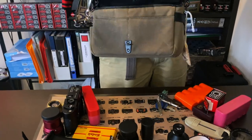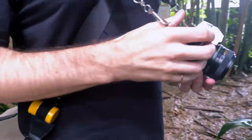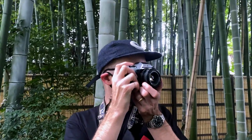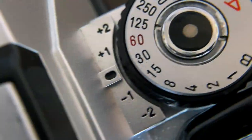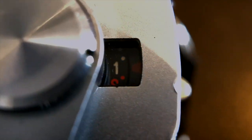Despite being a cheap consumer camera, it has remained working for years and years. When I got it back I had it serviced as the meter had stopped working. We were not able to save the meter, but the camera is still working well. This camera is a direct connection to my father for me. Nothing has changed on it — the strap is still the same, the dents are still there, and it still gets used.